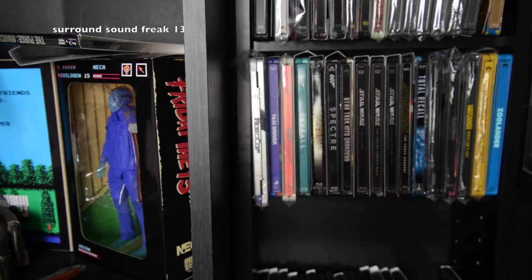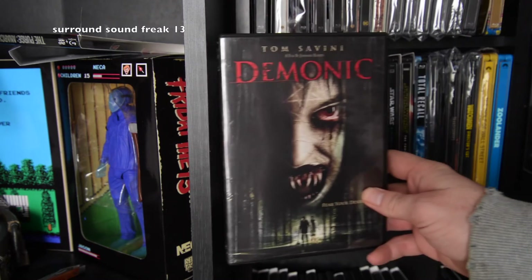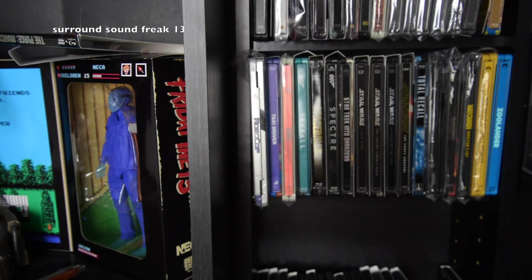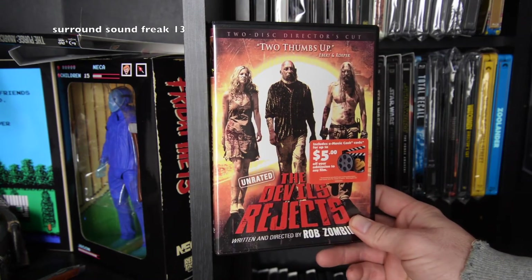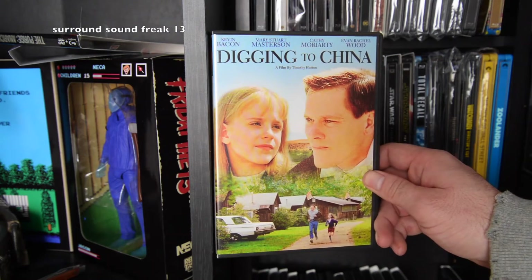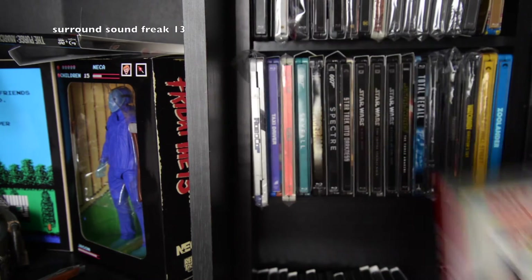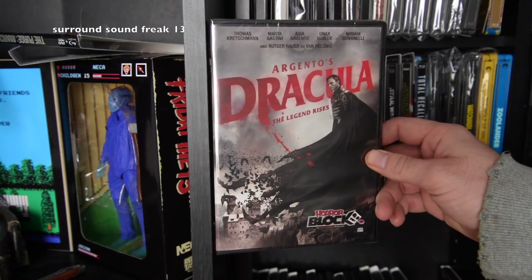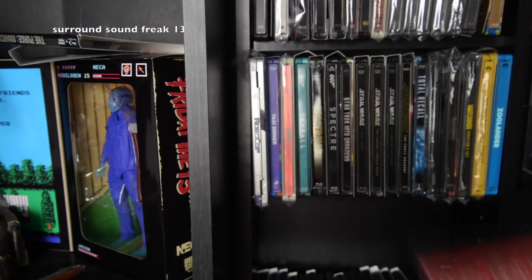Dead Silence — I need to get that on Blu-ray as well. Dear John. Definitely Maybe. Demonic. The Den — I enjoyed that movie, highly recommend it. Detroit Rock City — love that movie, I need it on Blu-ray. The Devil Inside. Devil's Rejects. Digging to China. Dolly Dearest. Don Jon. Don't Be a Menace — love that movie. I also got Dracula from Horror Block but I haven't watched that version yet. Drop Dead Fred — another movie we need on Blu-ray, come on Shout Factory.